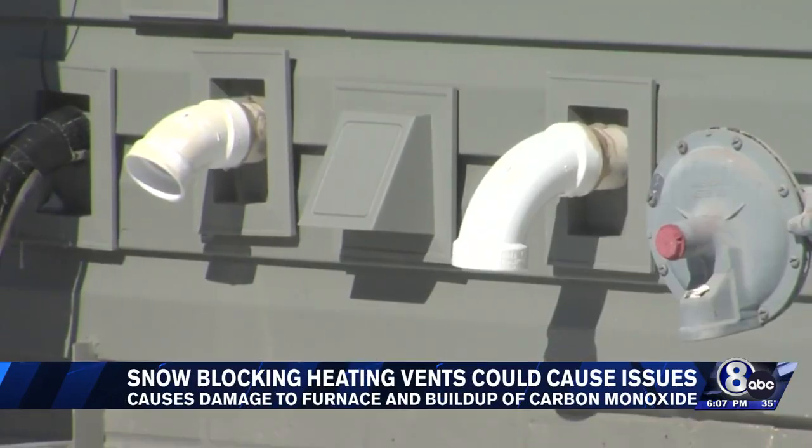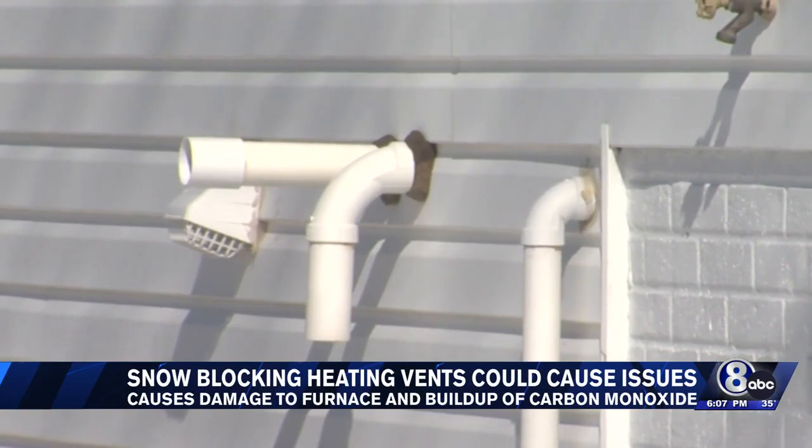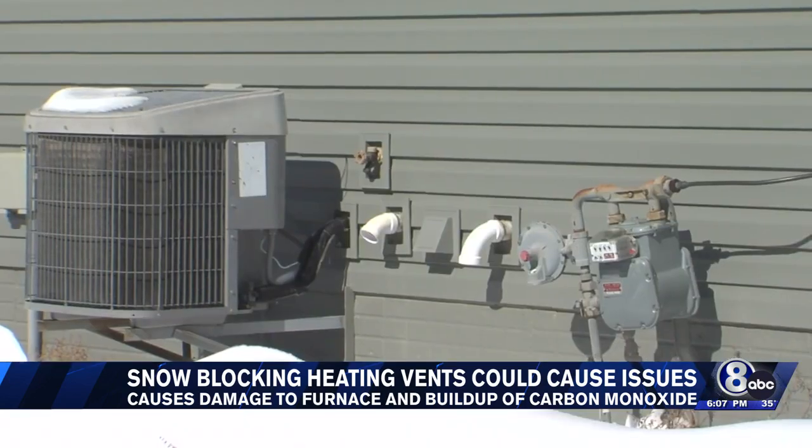Improper combustion can cause a buildup of moisture. Most units have an automatic shutoff if it isn't venting or getting the air intake it needs, but that means your home isn't getting heated. Doug also says it's important to clear away snow from the meter, because the regulator attached to it also needs to vent excess natural gas away from your home.